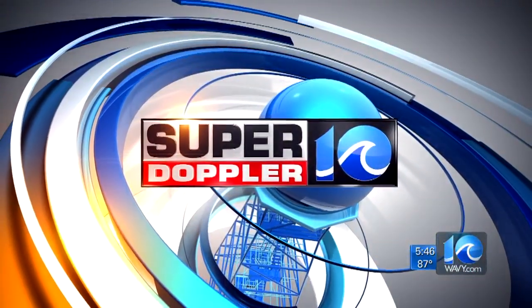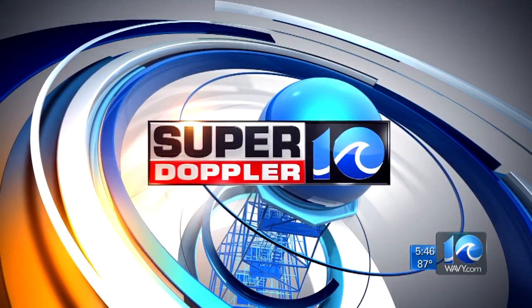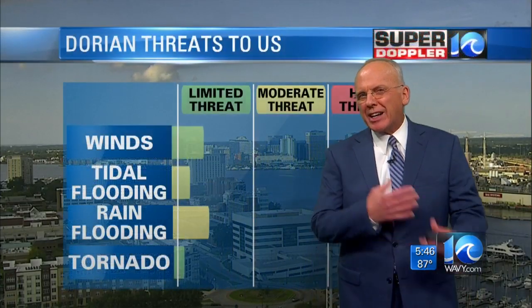Your Super Doppler 10 forecast from Chief Meteorologist Don Slater. At this point, the forecast for this storm is a little bit uncertain. However, we want to give you what kind of things we've got going on.